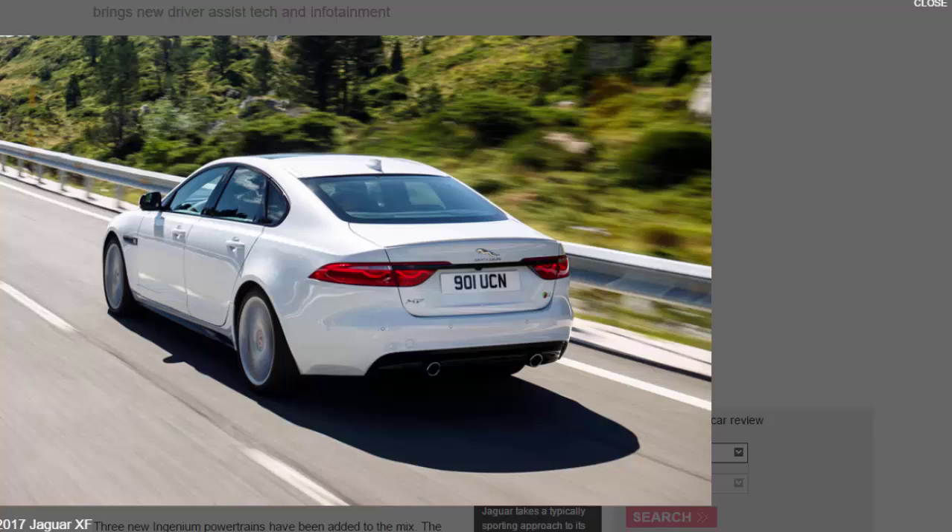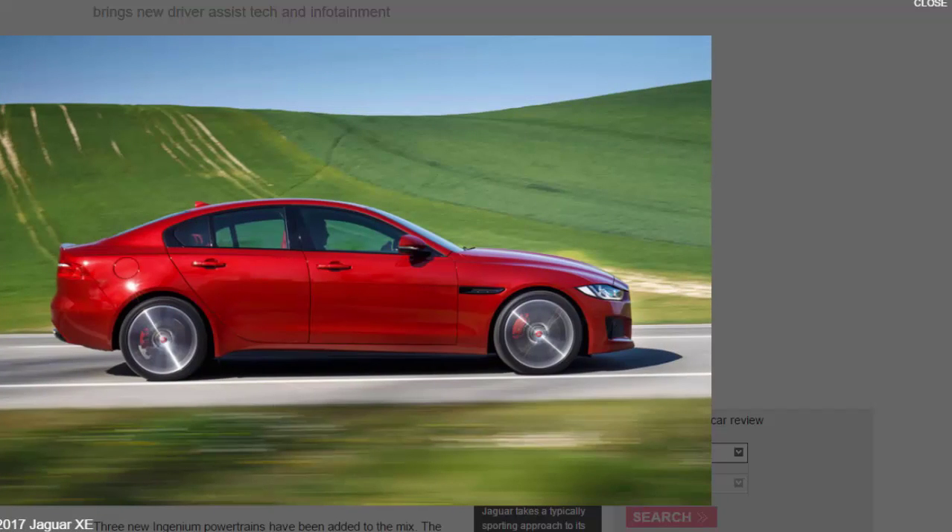The 2017 F-Pace starts at £34,730, which is £290 cheaper than before. The 2017 XF starts at £32,490, £190 less than before. The XE starts at £28,295, an increase of £1,305. All models are on sale now.